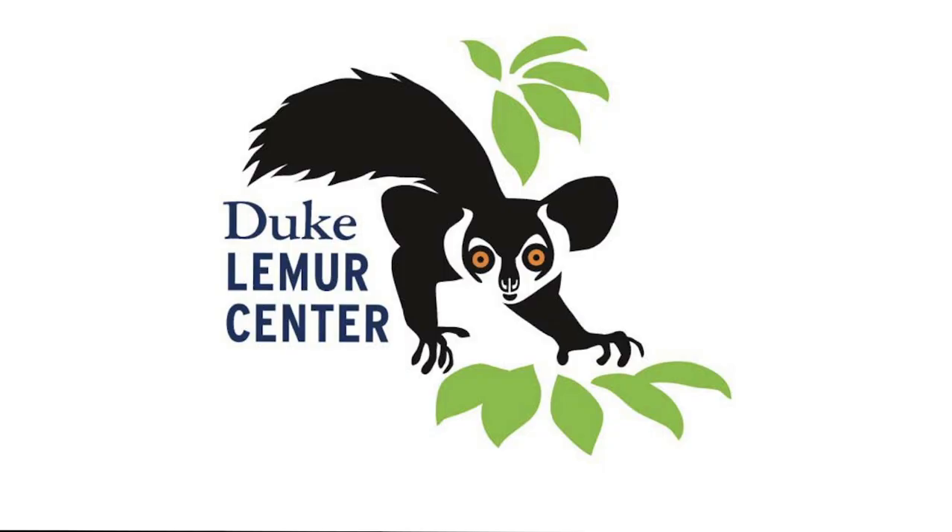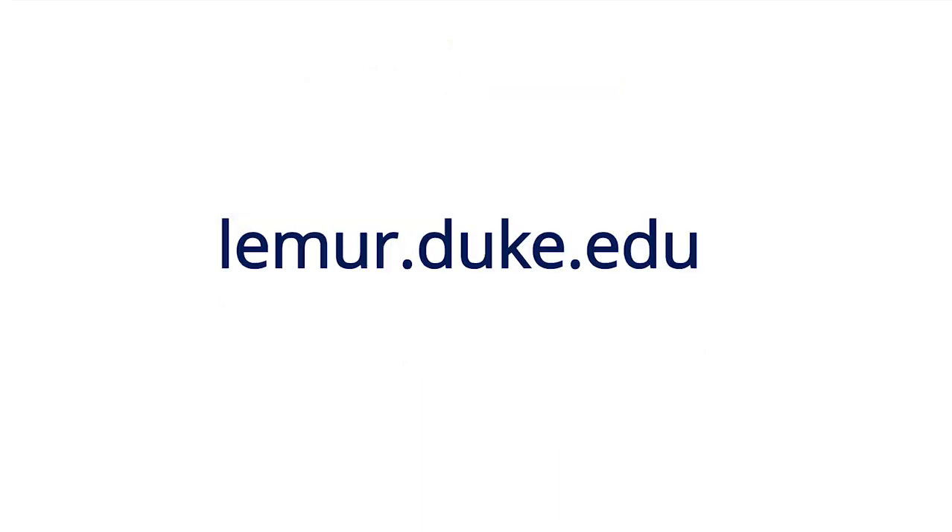Thank you for joining us on this virtual tour of the Lemur Center. We hope it's given you a better understanding of what it is we do here and has inspired you to support our mission. If you wish to support the conservation of these beautiful animals, we invite you to join us at lemur.duke.edu and click on the donate button.